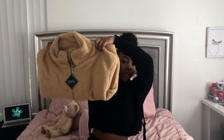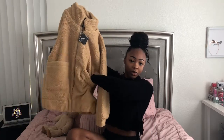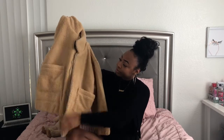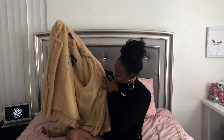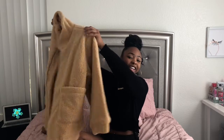I never ordered anything from Zaful before. This is what it looks like — it's cute though. I thought it was gonna be softer. It has some string on it, and pockets on it. The inside pockets are nice. The zipper works. It's so cute, just not as soft as I wanted. Let's go ahead and try this on.